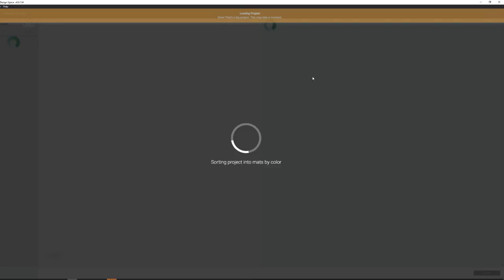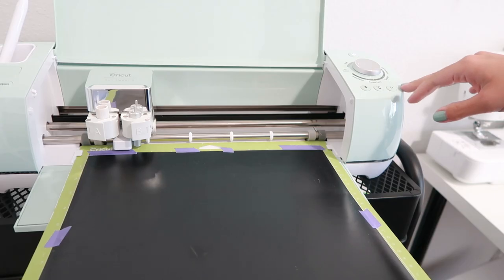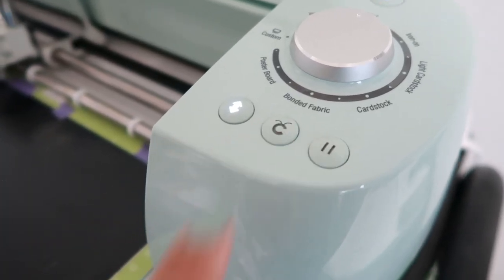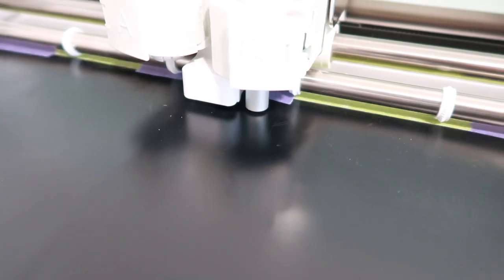Now that I have all of my words to cut out, I'm going to hit Make It and make sure everything looks good. For material, I chose vinyl. I am going to load my cutting mat with the vinyl side up, and when the Cricut symbol starts blinking, you hit that and it is ready to cut. I do need to replace my cutting mat, so I just put some painter's tape along the edges to keep the vinyl in place. I have my everyday vinyl setting to cut twice — this is going to make sure that it cuts all the way through the vinyl.